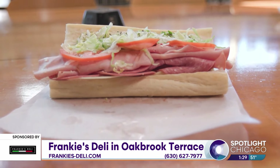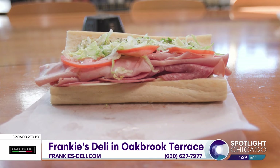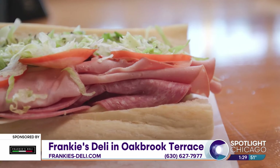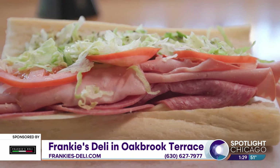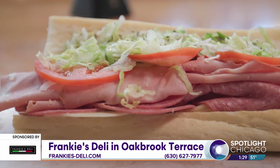Our Italian sub's really popular. We put provolone cheese, Genoa salami, capicola, mortadella, lettuce, tomato, onion, oil, oregano. We load it up and you can kind of customize it. If you like spicy, we have a homemade hot giardiniera on there too, if you'd like.